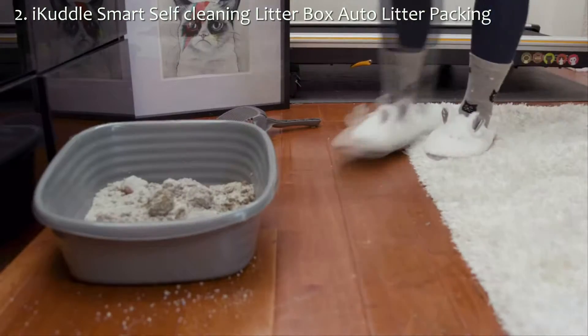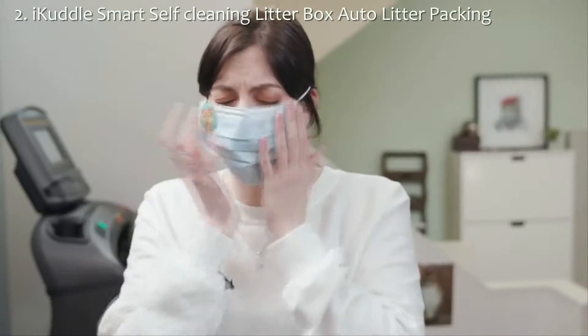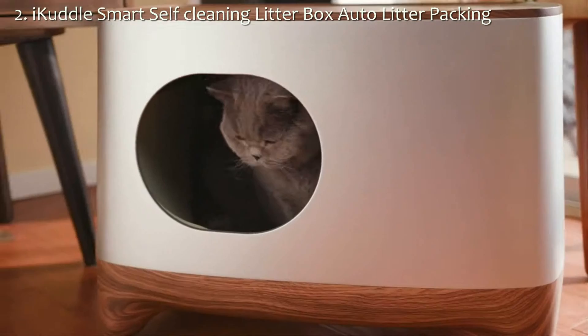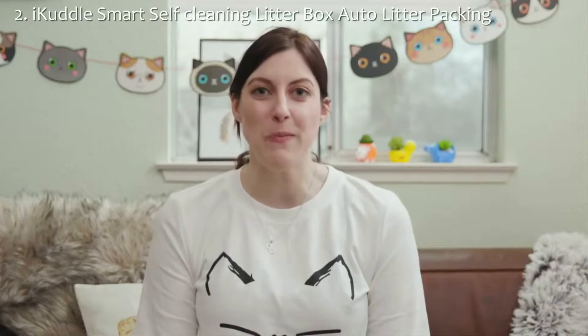Ever walk by a litter box that smelled like ammonia and your mother's disapproval? The iCuddle is great for multiple cats and comes with a deodorizing system that filters out the smell of your cat's butt truffles and eliminates odors, keeping your home smelling fresher than cookies coming out of the oven.